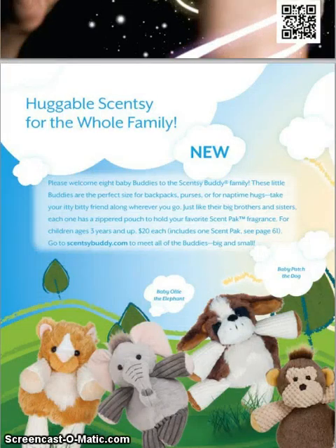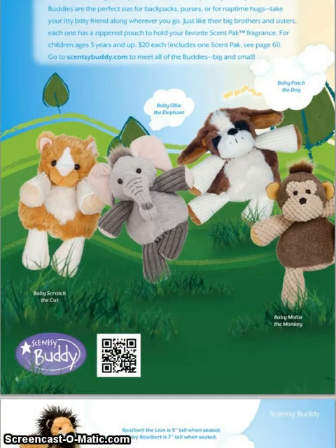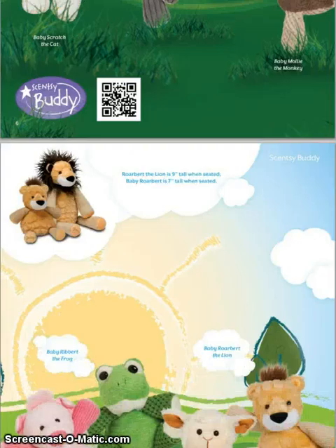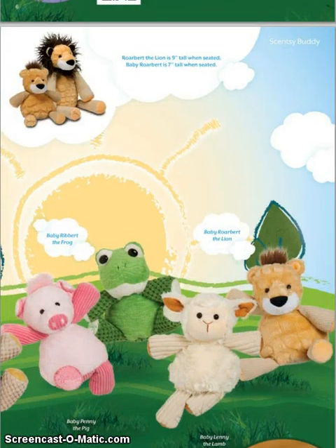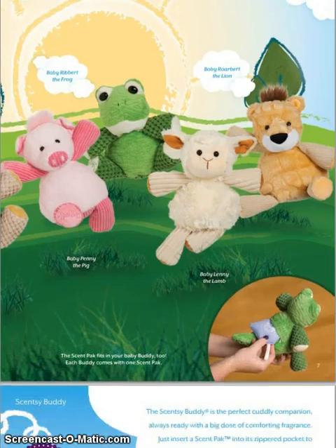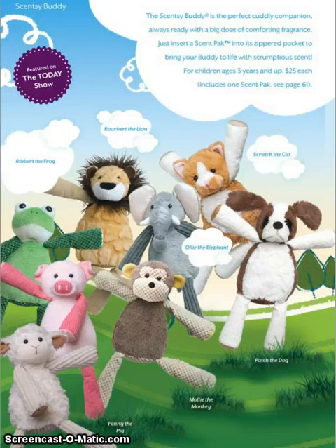Adding to our Scentsy Buddies, we're going to have the Baby Buddies and there are eight of them. As you can see here, you get the Baby Elephant, Baby Patch, Baby Molly, Baby Scratch, Baby Ribbert, Baby Roarbert, Baby Lenny, and Baby Penny. They're adorable. And of course we still have our Scentsy Buddies.